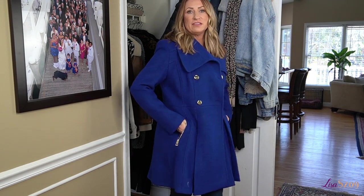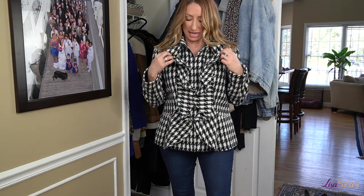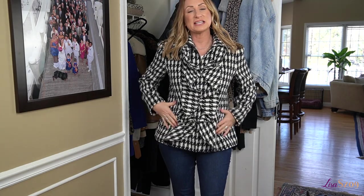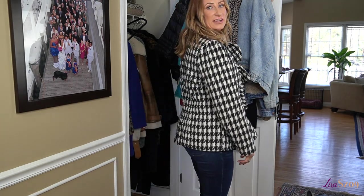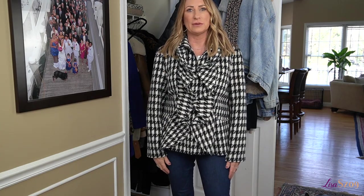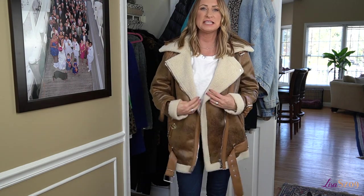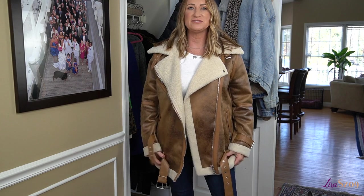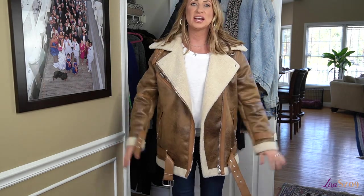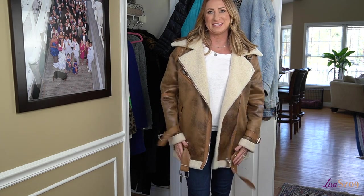This coat — I forgot where I got it. I love the little ruffle detail, but I never wear it because it doesn't have pockets. It's very cute and super cozy, but I never grab for it. Next up is this fun kind of moto, oversized feel jacket — I got this last year at the Nordstrom Anniversary Sale. I wore it two or three times; it just doesn't really work for my style personally.